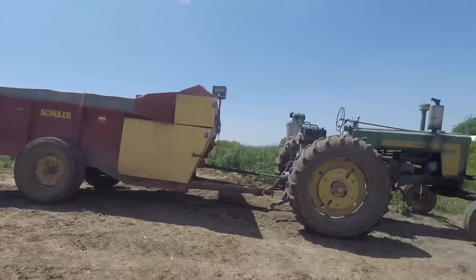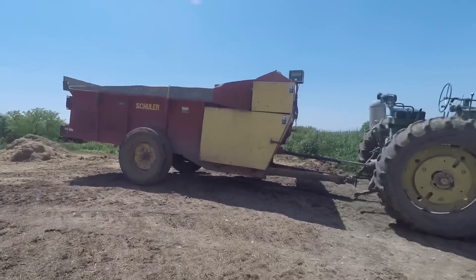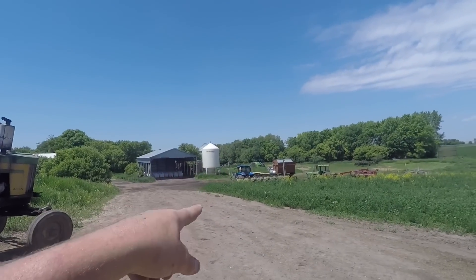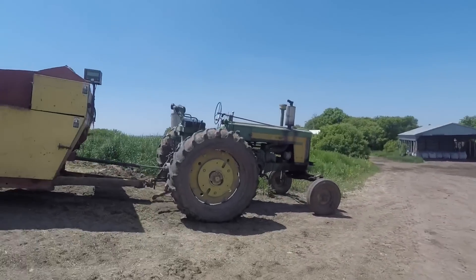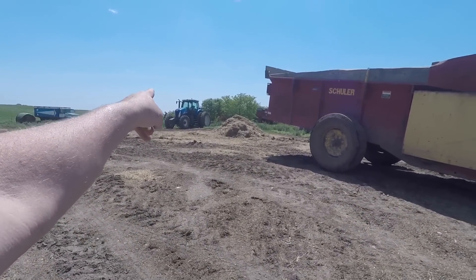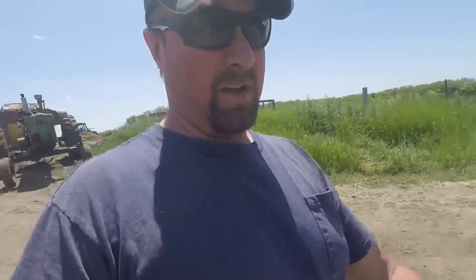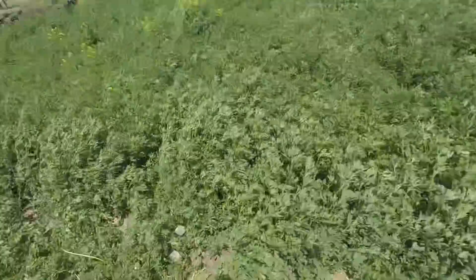I just gave the heifers some minerals. I'm gonna load the feeder wagon for the young stock and feed them. Then I gotta unhook the corn planter and put the bucket back on the loader tractor. After that I'm gonna hook up the TG-210 to the Case 700 plow and replace a couple more plowshares.